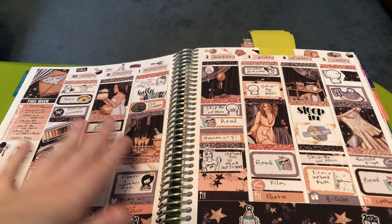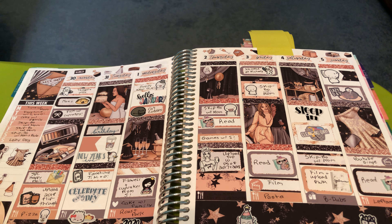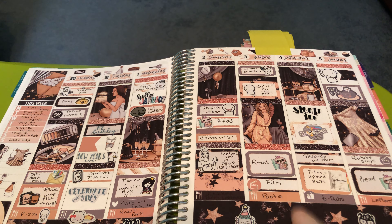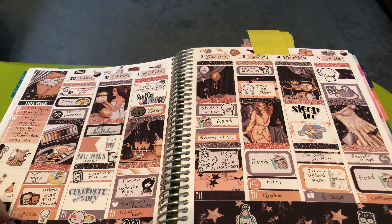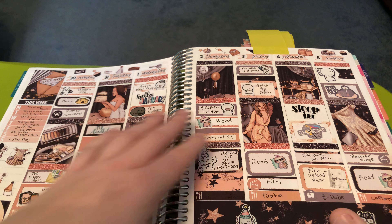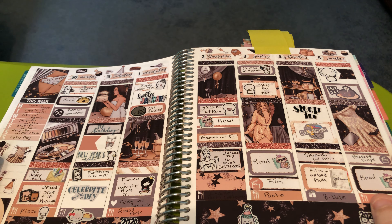First up is my first spread of the year, which was this gorgeous Sticky Essentials kit that my friend Christy sent me for my birthday last year. I actually did a memory plan with me for this video and I love how it came out. I really do love doing memory plan with me's, and in the future when I'm working again I might have two planners and do memory spreads like my friend Lauren of Lauren Plans does. She's Lauren Plans on Instagram and YouTube.